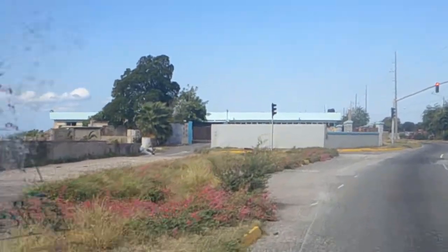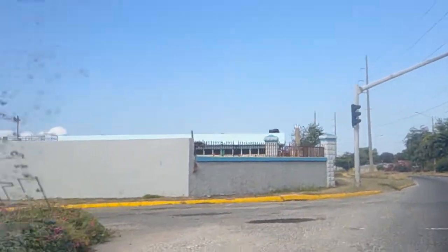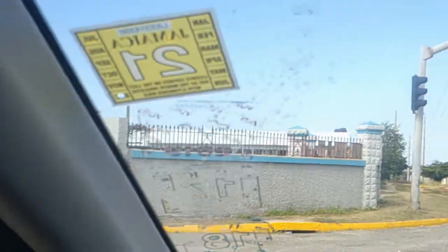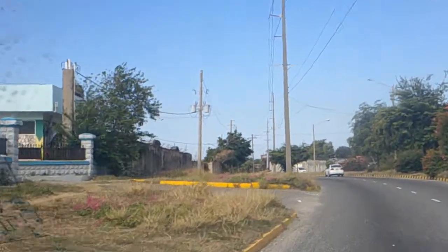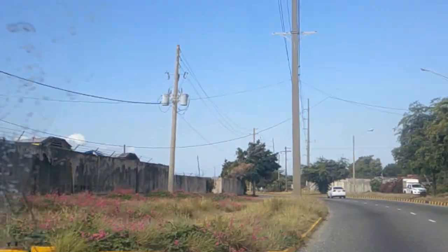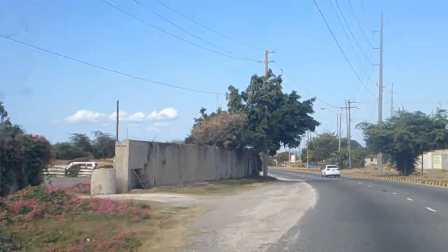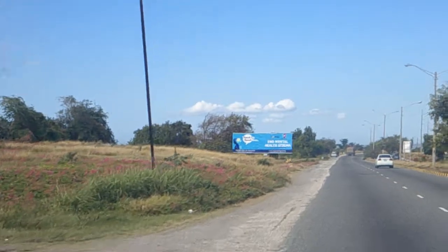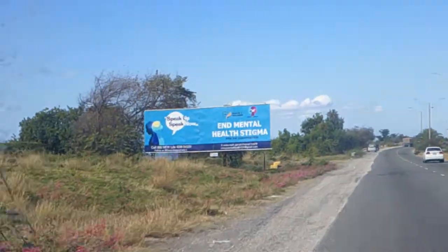As you can see over to your left, the sea is right there. There are parts of Port Royal Street that face the sea. And as you know, we are experiencing global warming and the rise in water levels, so the sea is actually coming closer to the shore.